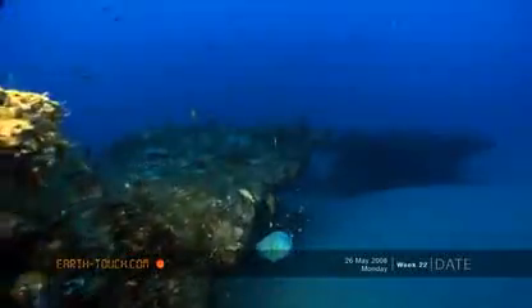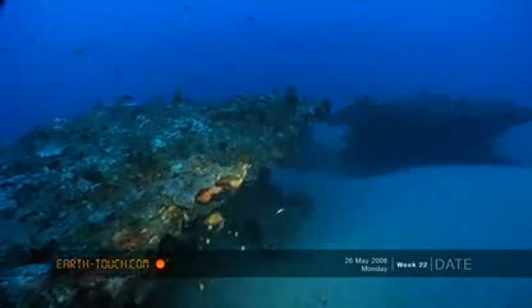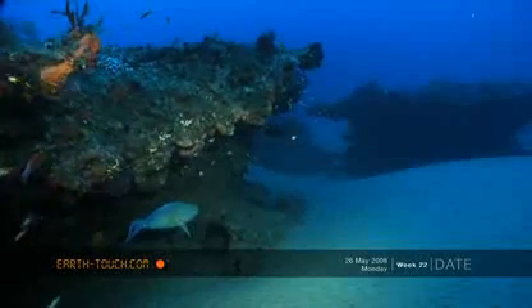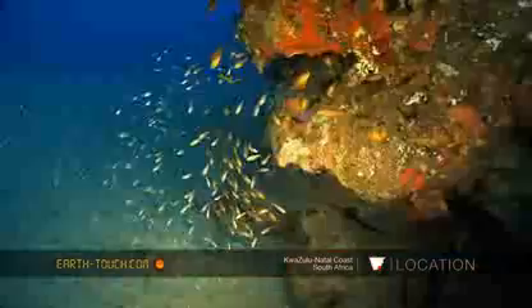We dropped down in pretty much the exact spot we were looking for — this ledge that runs along over the sand. It's the only real structure on Roonies of any sort of mention, so we just generally worked along this ledge.